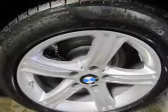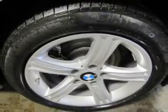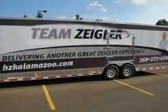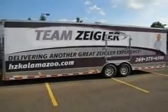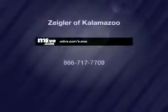Our website offers more information on all of our vehicles. Call us today to start test driving and for more information.